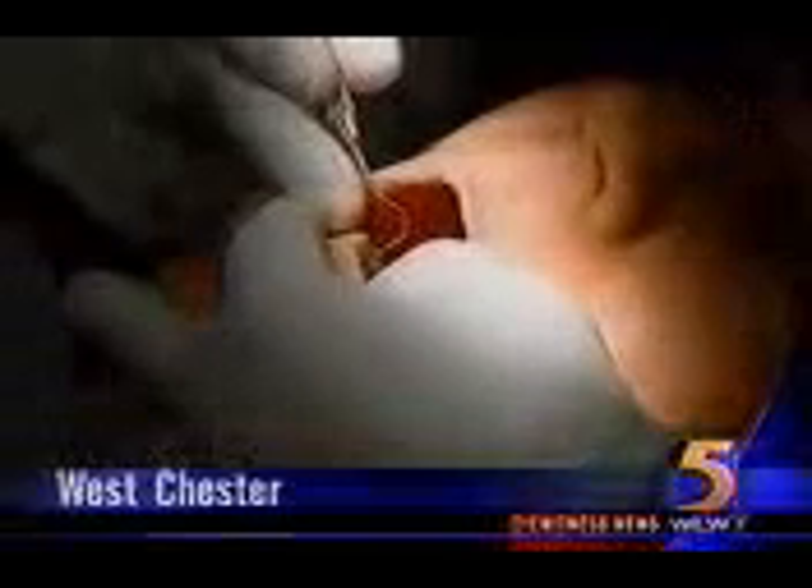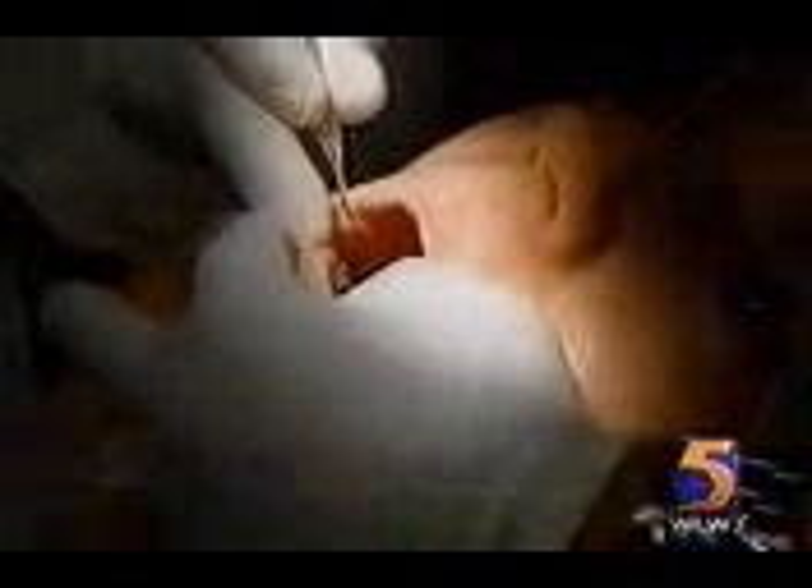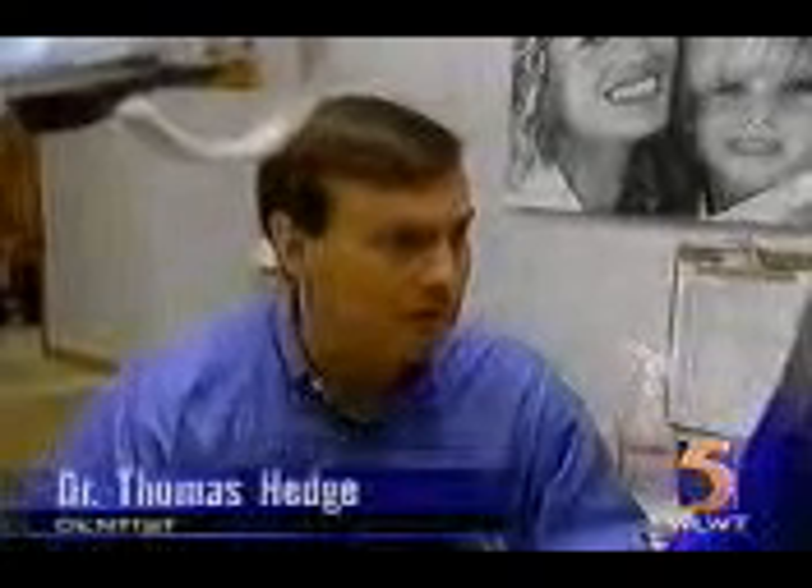The traditional way to check for tooth decay is that needle-like pointing tool called an explorer. Dentist Dr. Thomas Hedge says: 'Well, the problem with dentistry and with this explorer is there's so much opinion involved. One doctor's stick is another doctor's that's okay, we'll watch that. Now we have a way to quantify this.'